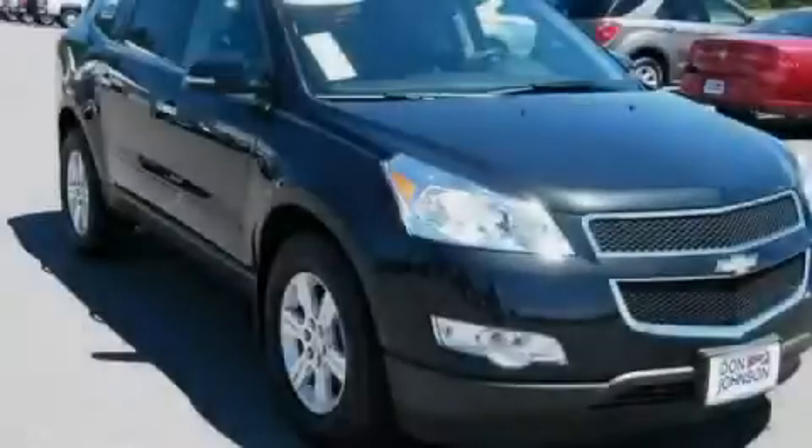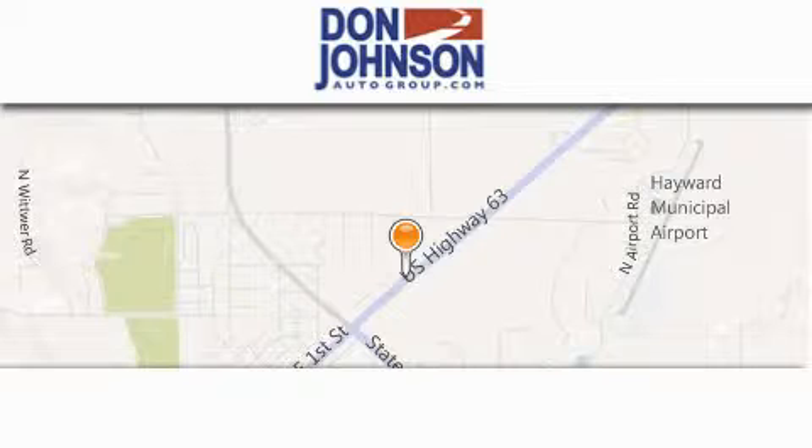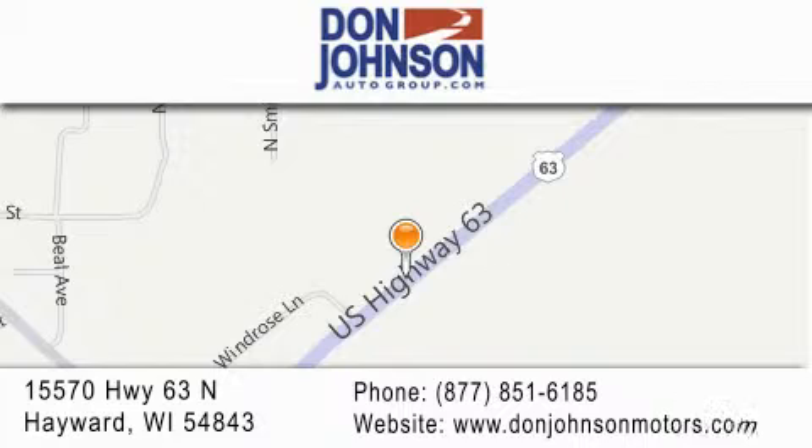Please call today to reserve this vehicle for a test drive. Don Johnson Hayward Motors is located at 15570 Highway 63 North in Hayward. Our goal is to exceed all of your expectations to ensure that you'll return for future visits.